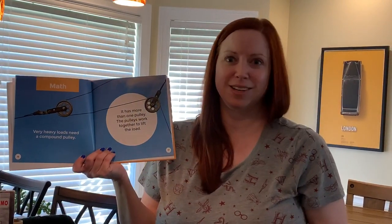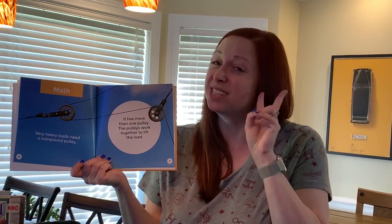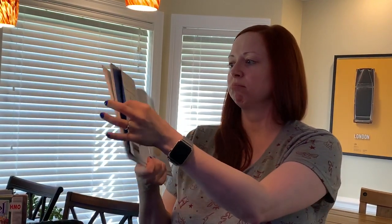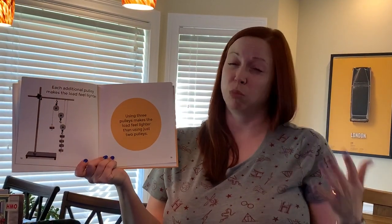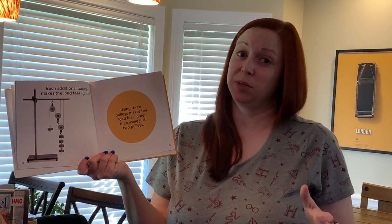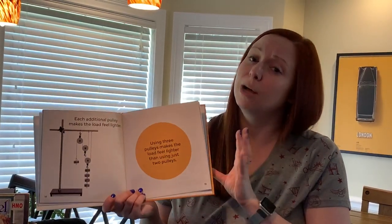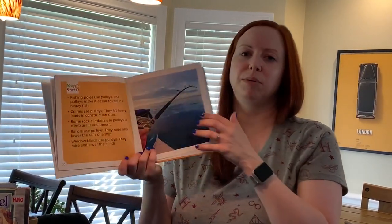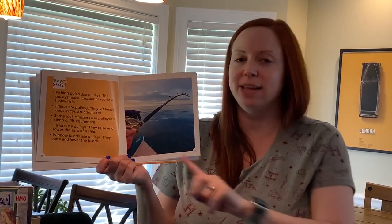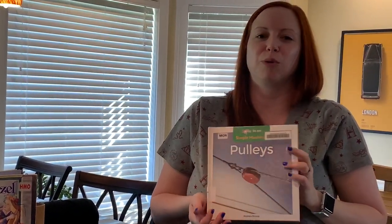How about some math? Because STEM ends with an M — math. Very heavy loads need a compound pulley, meaning not one but two. It's compound — it has more than one pulley. The pulleys work together to lift the load. Each additional pulley makes the load feel lighter, so the more pulleys you have, the heavier a thing you can lift with the least amount of force. If you've got something really heavy, you have to figure out how many pulleys you need to be able to pick it up. If you use three pulleys, you can lift a whole lot more weight than if you just had one — unless you have a motor, like an elevator. A really good example of a pulley? Fishing! You ever gone fishing? You crank on the rod and reel — you're turning the pulley, and the pulley is what lifts the fish up. You've used pulleys before, probably, and didn't even know it.